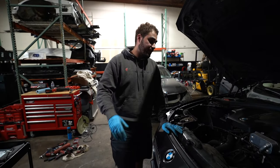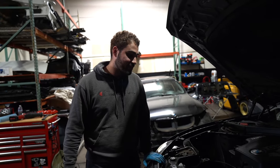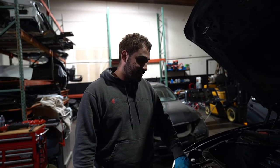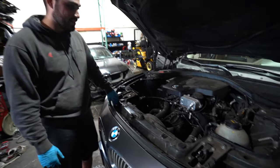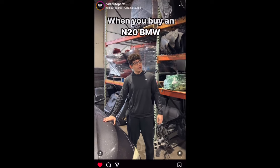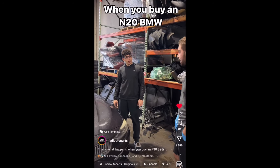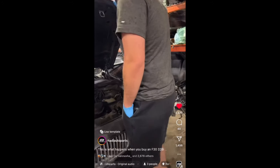For those of you guys who follow us on our Instagram, we actually blew this engine up on video. We gave it a few revs, it was knocking, and we drove it in here — but then it just blew, right here in this spot. If you guys want to see how an N20 blows on video, check out our Instagram link down below.